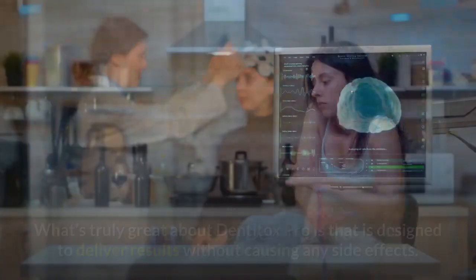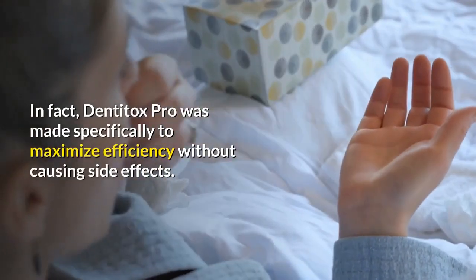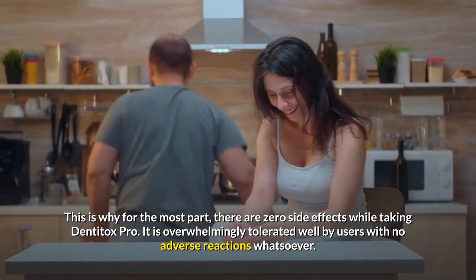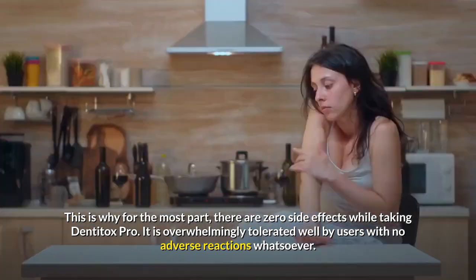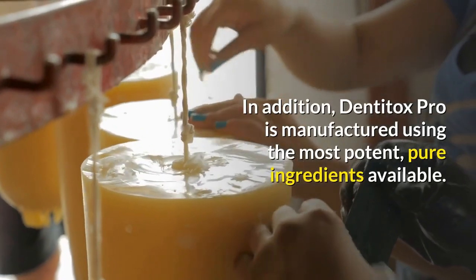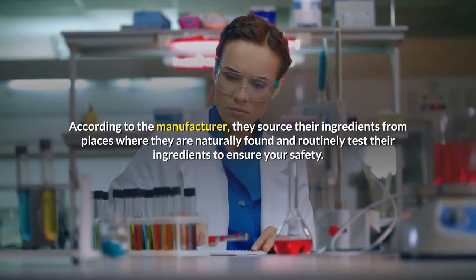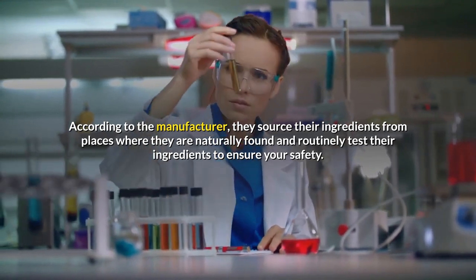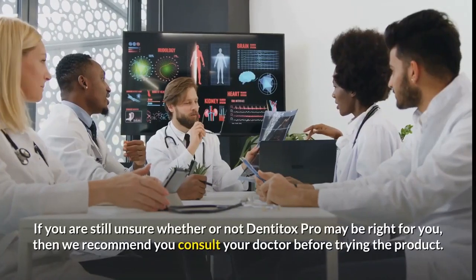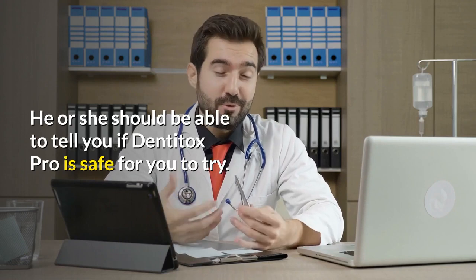Side Effects of Dentitox Pro. What's truly great about Dentitox Pro is that it is designed to deliver results without causing any side effects. Dentitox Pro was made specifically to maximize efficiency without causing side effects, and for the most part there are zero side effects while taking it. It is overwhelmingly tolerated well by users with no adverse reactions whatsoever. Even common side effects like headache, nausea, and indigestion are rare. According to the manufacturer, they source their ingredients from places where they are naturally found and routinely test their ingredients to ensure your safety. If you are unsure whether Dentitox Pro is right for you, consult your doctor before trying the product.